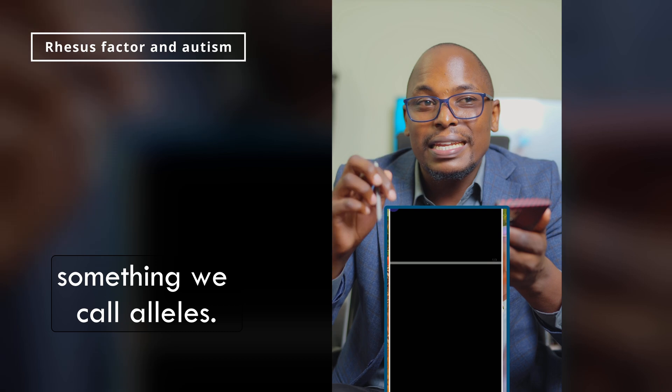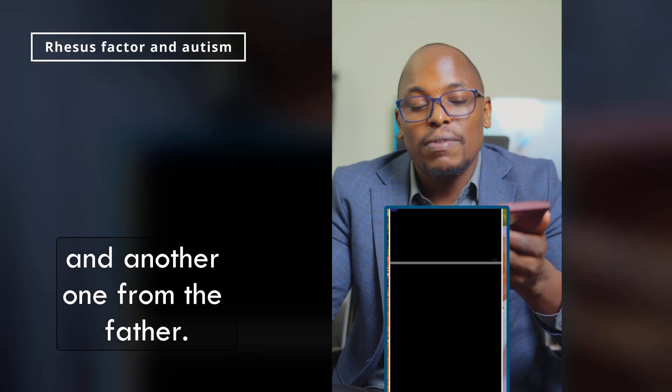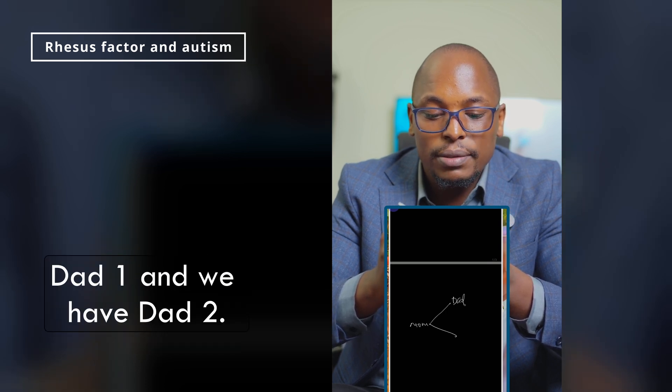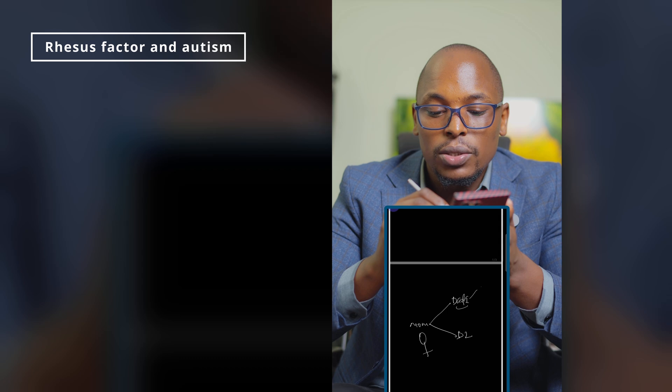For you to get a gene, we have something called alleles — two pairs each, meaning you're going to get one from the mother and another from the father. Let's assume this is our mom. From the story you can see we have dad one and dad two. Let's assume dad number one is normal, so every kid is normal.